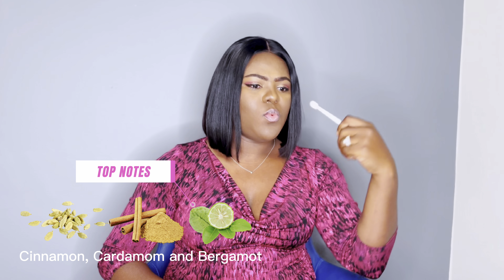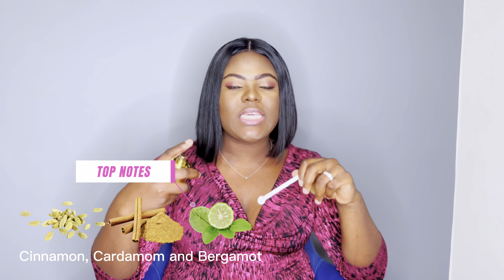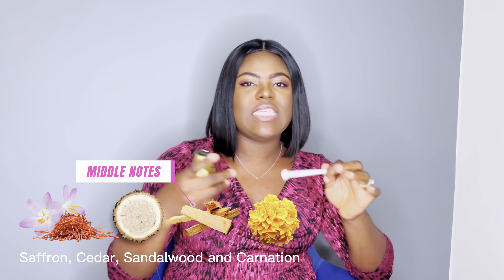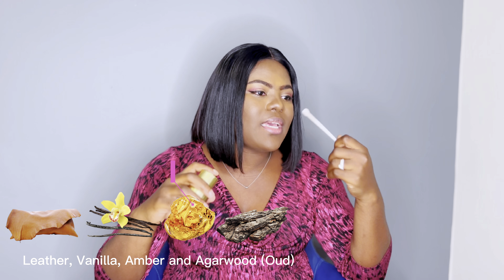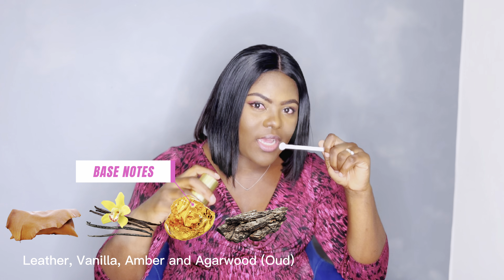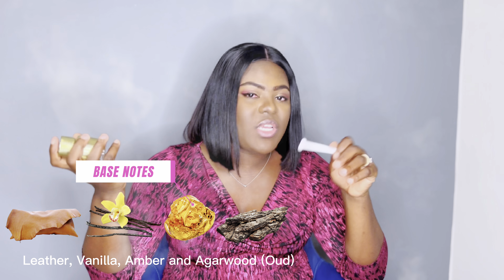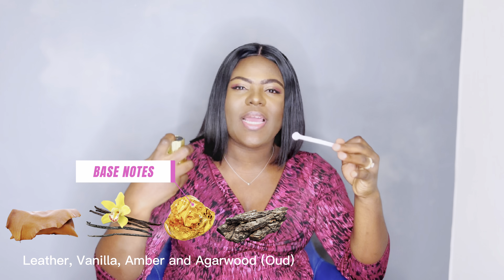This opens with a warm spicy combination of cinnamon and cardamom, with a little bit of bergamot to lighten the opening. For the middle notes we have saffron, cedar, and sandalwood. For the base notes we have leather, vanilla, amber, and wood. Incense is not actually mentioned, but I feel like I get a slight smoky sweet incense in the background as this dries down — somewhere in there.